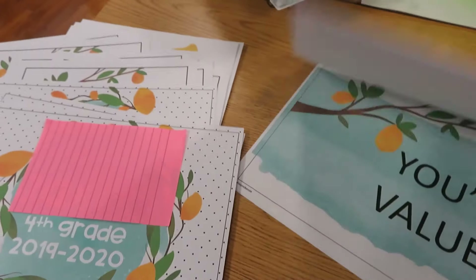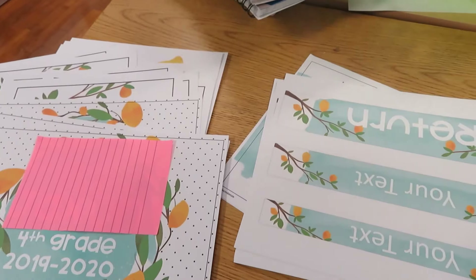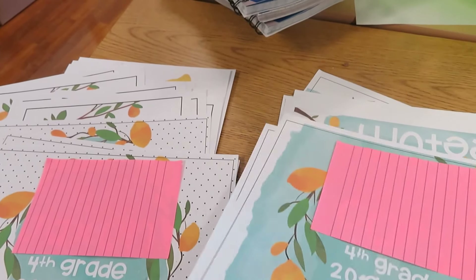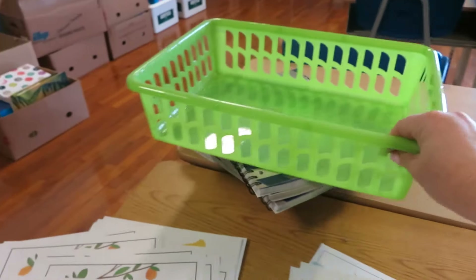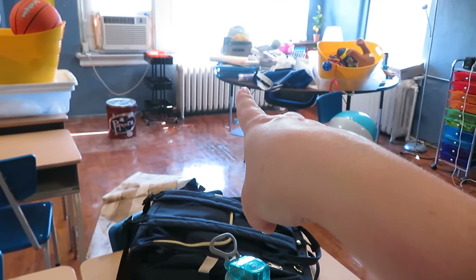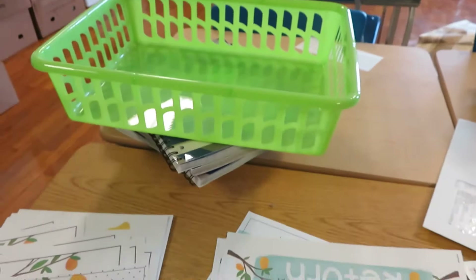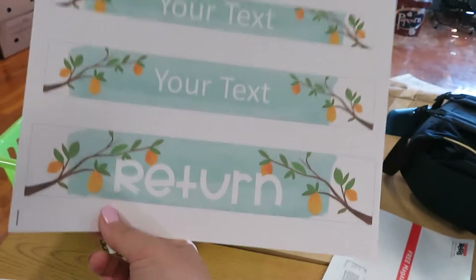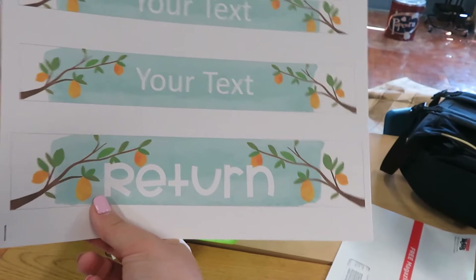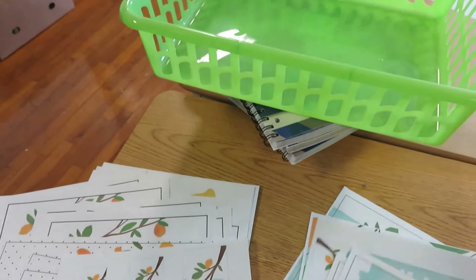For my turn-in bins, I got these from Dollar Tree — I have a blue one and a green one. One is going to be my turn-in bin and these are just for the binders. I'm going to cut the label out and put it on here. I also have a return bin and a turn-in bin.